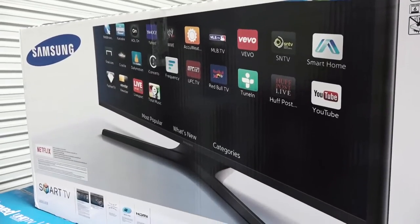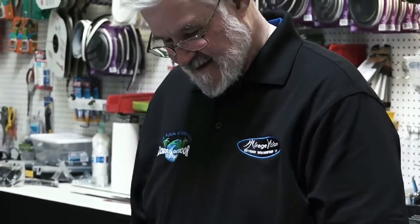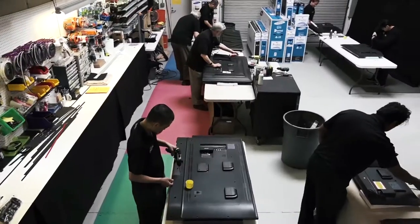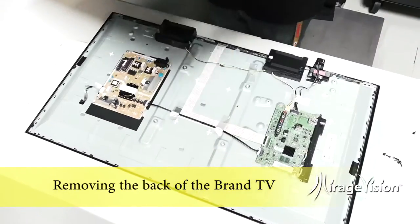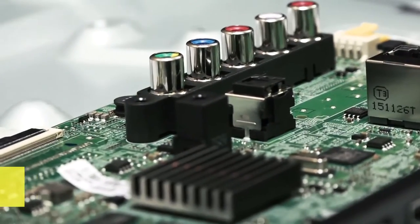These brand TVs are then customized and retrofitted so that they are able to permanently be installed outdoors. This is accomplished by applying our proprietary weatherization process to the existing brand TV. The unique Mirage Vision process consists of the following: removing the back of the brand TV, and spraying internal circuit boards with our special weatherproofing formula called CryptoShield.